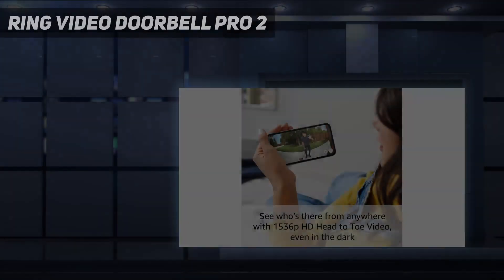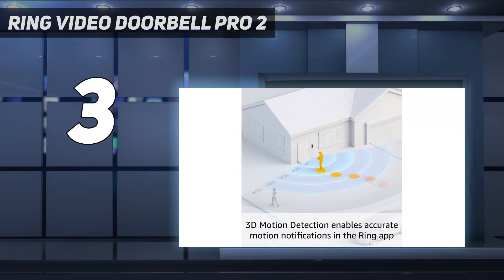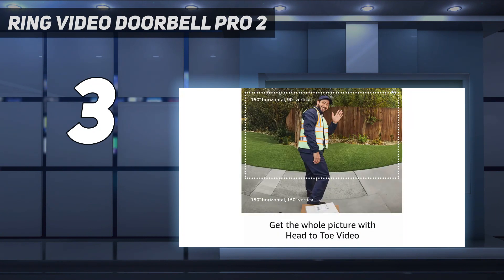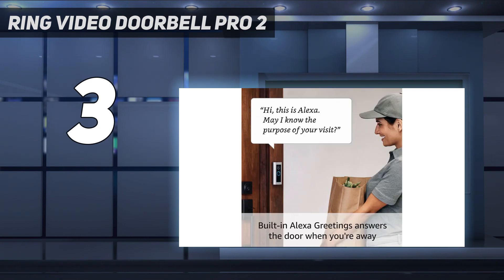At number 3: Ring Video Doorbell Pro 2. Ring's almost top-of-the-range video doorbell comes as a close rival to our number 1 Arlo, with footage that's just as detailed and in the same 1-to-1 aspect ratio, so you can see the full length of anyone on your doorstep and any packages they might have with them. Although, at 150 degrees, it is a slightly smaller field of view than Arlo's rival doorbell offers.